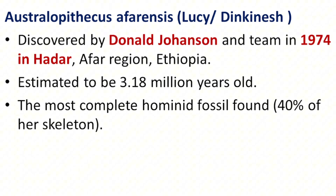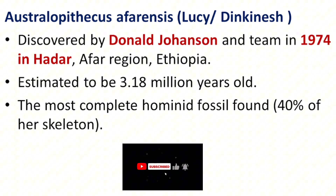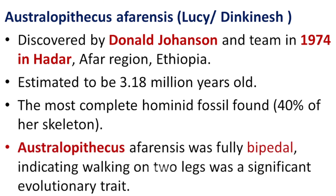The most complete hominid fossil found — about 40% of her skeleton. Lucy's fossil is remarkable because it is the most complete hominid skeleton ever found, with about 40% of her bones recovered. This level of completeness gives scientists a rare and detailed view of her physical structure, allowing for more accurate reconstructions of her anatomy, locomotion, and lifestyle. Australopithecus afarensis was fully bipedal, meaning she walked upright on two legs — a major milestone that allowed early hominids to move efficiently across open landscapes and free their hands for other tasks.